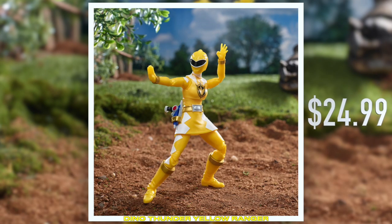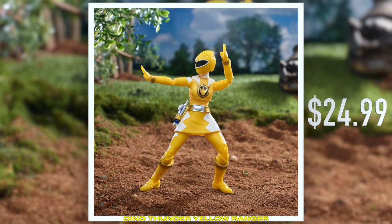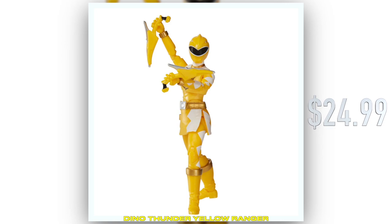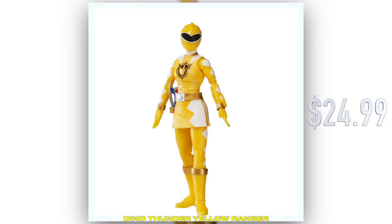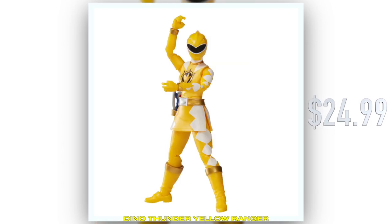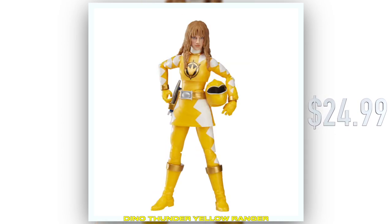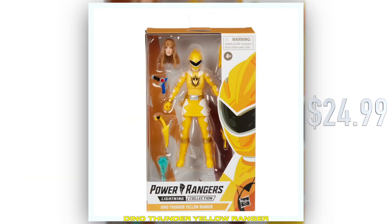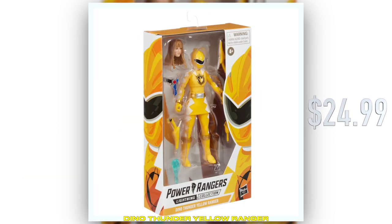As you can see from this package, she comes with the classic civilian portrait looking very early 2000s. She also includes the TerraGrip twin dagger and the Thundermax Blaster, as well as a blast effect for that blaster.